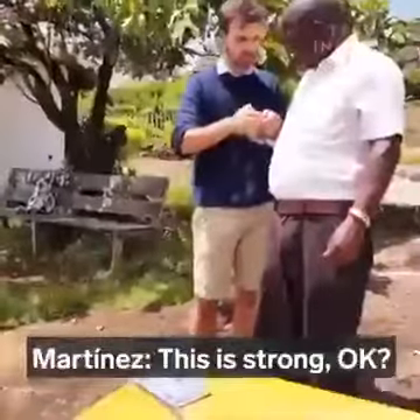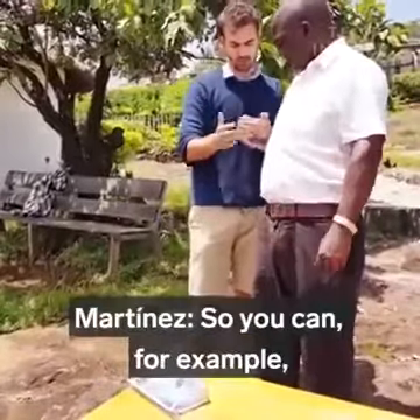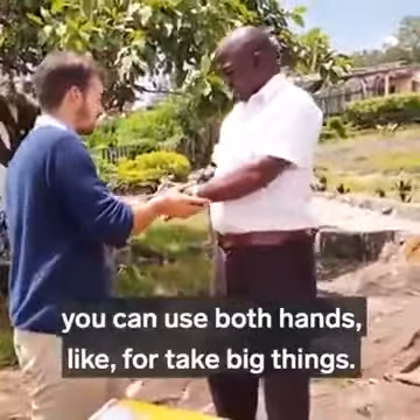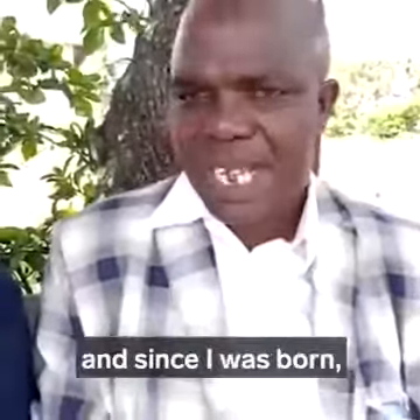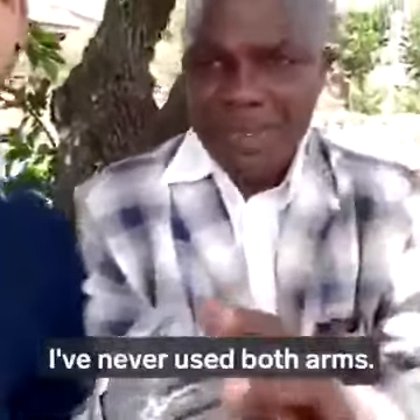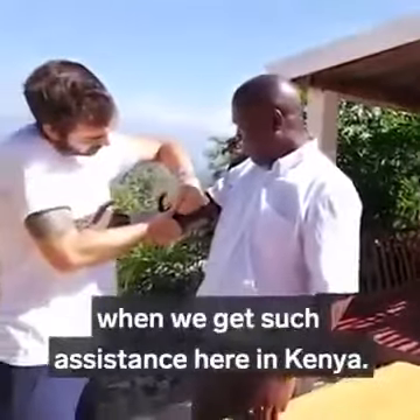This is strong — very strong. You can use both hands, like for big things. I'm 44 years old, and since I was born, I've never used both hands. It is really wonderful when we get such assistance here in Kenya.